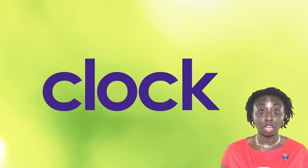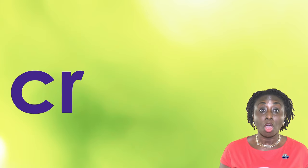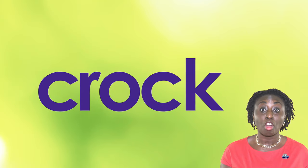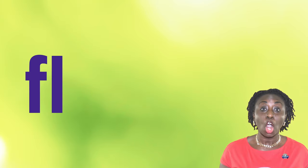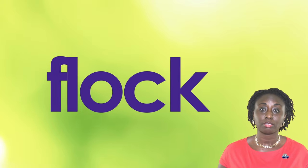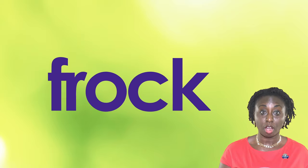CL, OCK, CLOCK. CR, OCK, CROCK. FL, OCK, FLOCK. FR, OCK, FROCK.